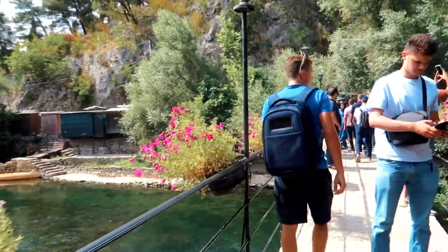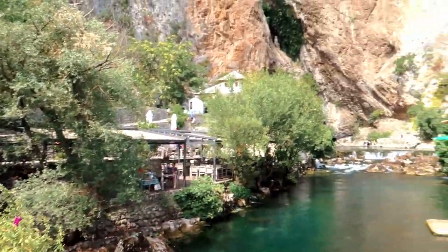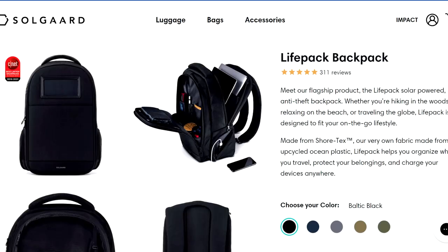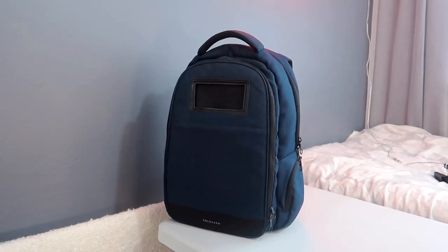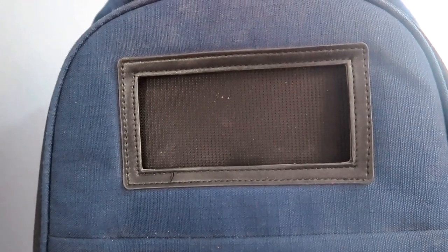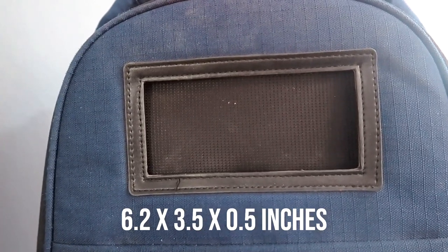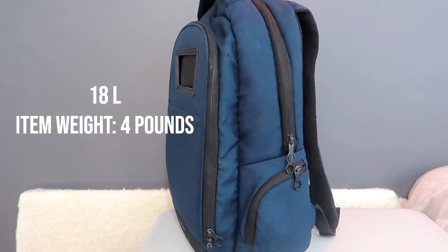Without the extra tech features the bag is still really good. They have all the details on how long the solar panel and battery lasts on their website — links are in the description. The dimensions of the Life Pack are 11.6 by 18.5 by 7 inches, and the solar panel dimensions are 6.2 by 3.5 by 0.5 inches. The bag capacity is 18 liters.